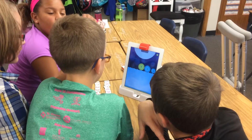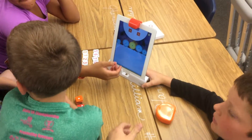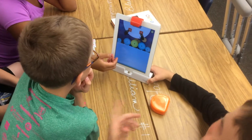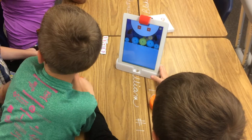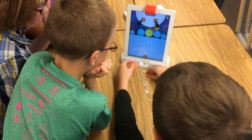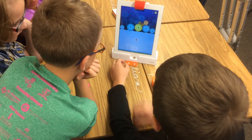Osmo has done it again. If you're not familiar with this unique hands-on gaming accessory for the iPad, you should be. Their newest app, Numbers, allows students to arrange physical tiles including dots and digits to make numbers and complete levels.